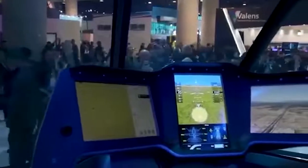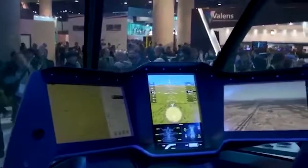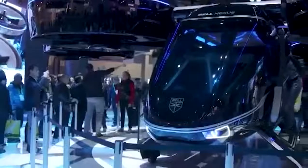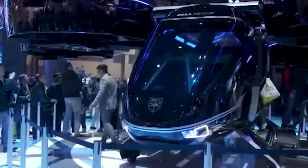The company is confident that these vehicles will be useful for carrying both passengers and cargo, and in the future will be integrated into urban air mobility systems — saving time, which is the most important resource for most people.